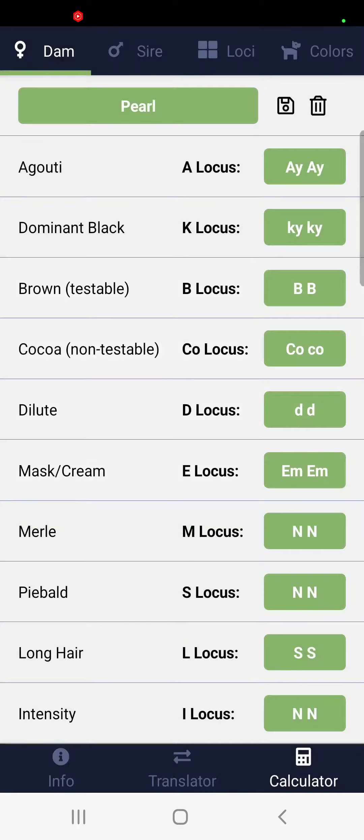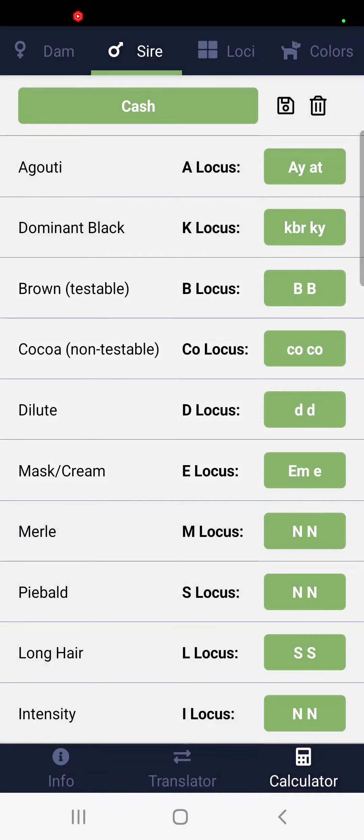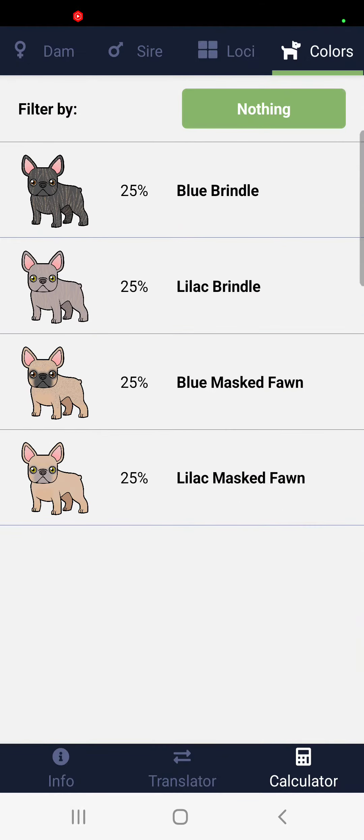So let's go ahead and see. Pearl and then Cash, and then go to Colors — we'll get all the rundown. 25% Blue Brindle, 25% Lilac Brindle, 25% Blue Masked Fawn, 25% Lilac Masked Fawn.